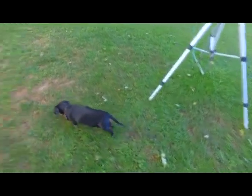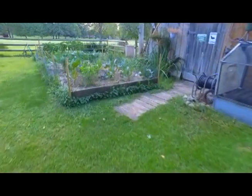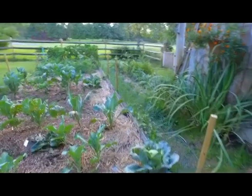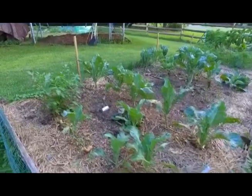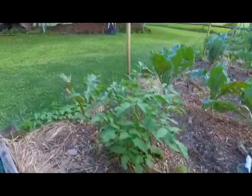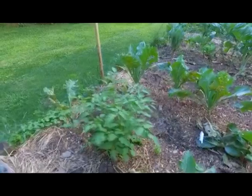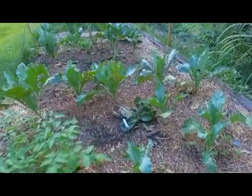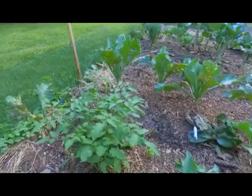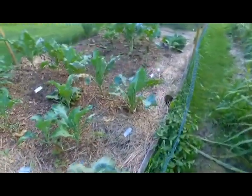Let's go over to bed number one and see what's going on. As you may recall, bed one is brassicas more than anything else. But here's an interesting sight — a tomato plant. This is a volunteer tomato, meaning it came up from some leftover seeds in the soil. I decided to just let it go. It's blooming; I don't expect much from it, but I figured I'd let one of these go.